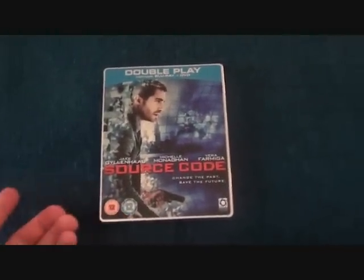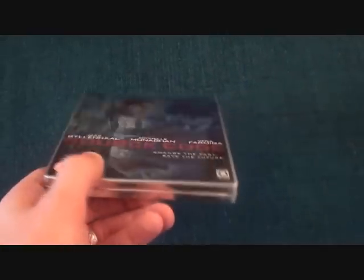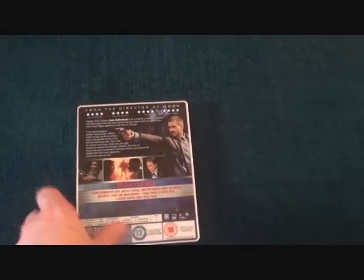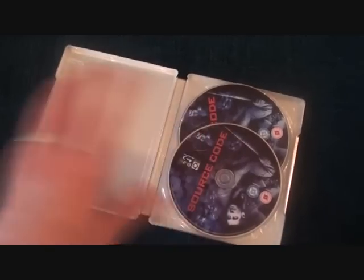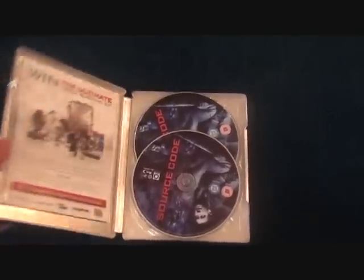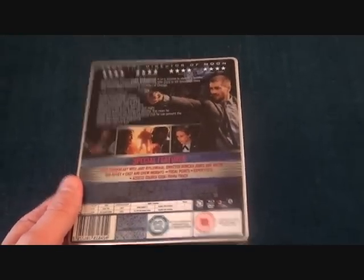The next one is Source Code from Optimum Home Entertainment. I've watched this and I really like the film, but I'm not too sure about this edition — it looks a bit cheap. I can't believe it's already deleted — it sold like hotcakes! Inside it's just plain silver with no artwork. Out of all my blu-ray steelbooks these are the weakest, but I'm glad to have it and I'd recommend picking it up if you can find one.